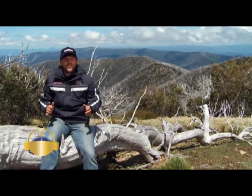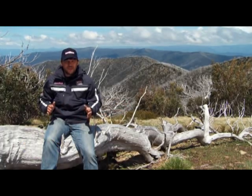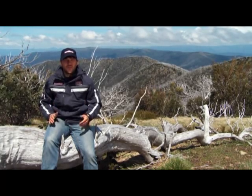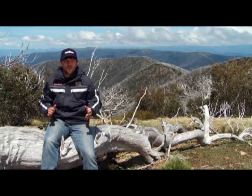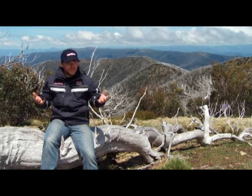Welcome to Camper Trailer Australia's Off-Road Camper of the Year 2012. We're in the beautiful Victorian High Country and have 15 of the best camper trailers in Australia to test up here. We'll be testing these guys over four price categories: 15 to 25,000; 25 to 35; 35 and up; and a hybrid category for the guys without as much canvas who are still built for this type of country.